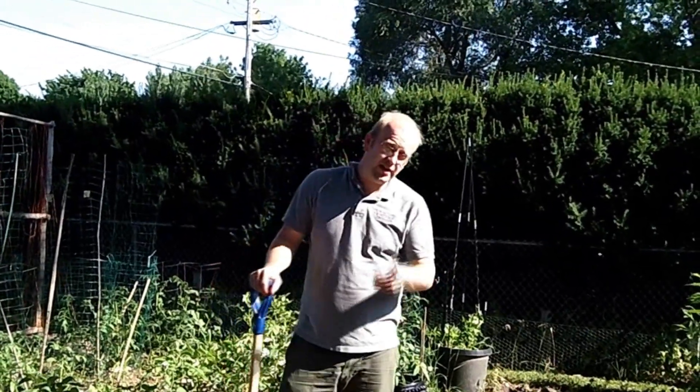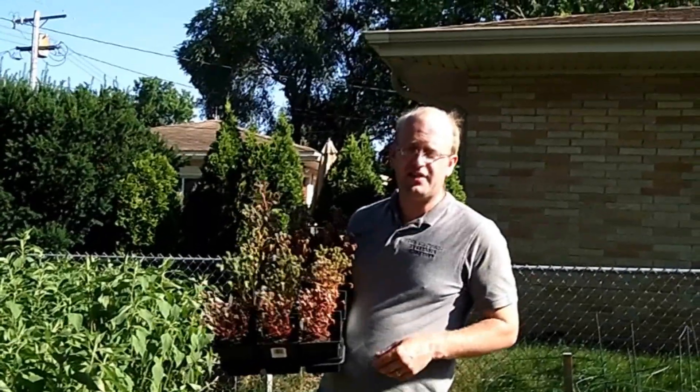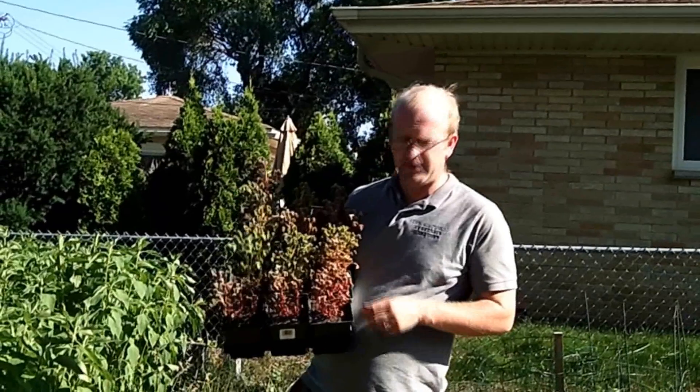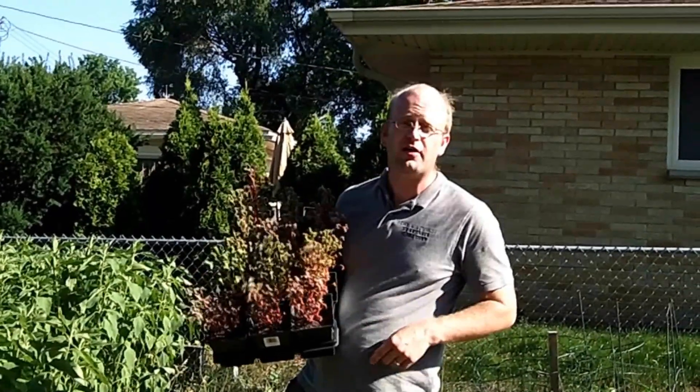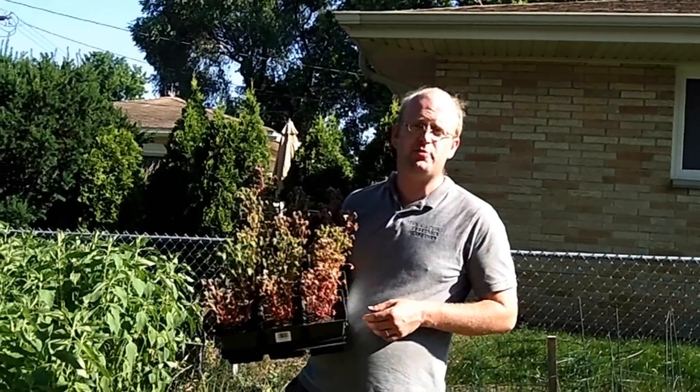Coming up on the program, we're going to be intercropping our potatoes with some great northern beans, and it's time to plant our Acas in the ground. We'll tell you what these are and how they're supposed to grow. All that and more coming up today on the Wisconsin Vegetable Gardener.